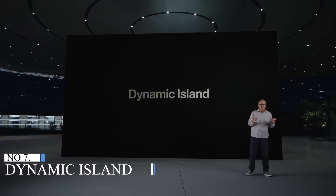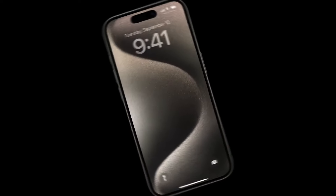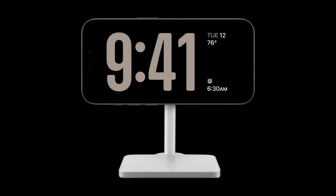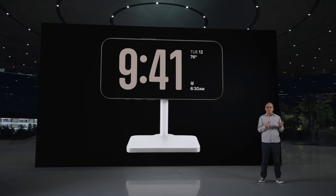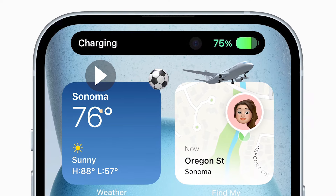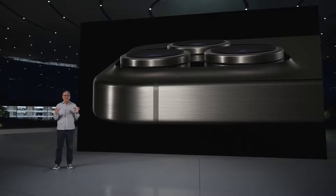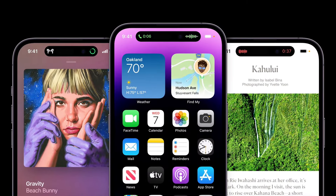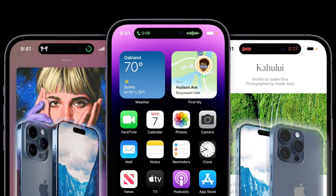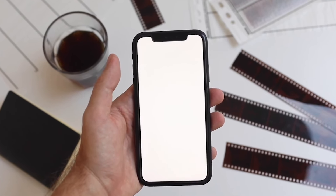Number 7: Dynamic Island. The Dynamic Island appears to be the same incarnation that debuted on the iPhone 14 Pro in 2022. It's essentially a secondary display that can be used to view media playback, sports scores, rideshare status, and other bits of information without flipping back and forth between apps. Apple's Dynamic Island also made its way to the iPhone 15 and iPhone 15 Plus, replacing the notch that was first introduced with the iPhone X in 2017.